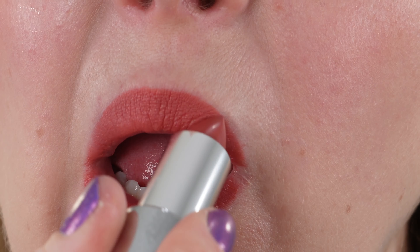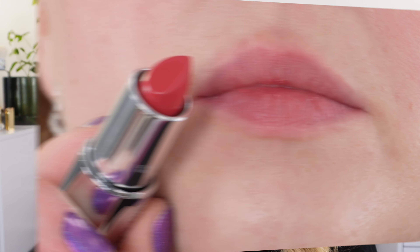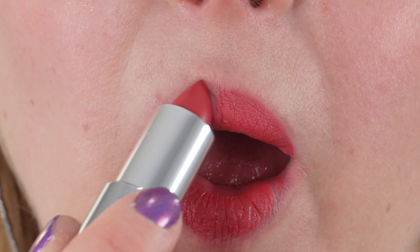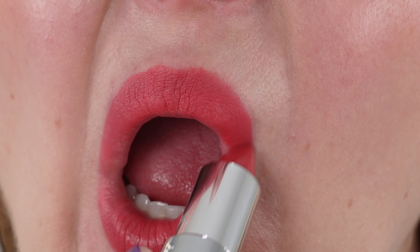These are 3.4 grams or 0.12 ounces, and they do have a genuine leather case. If you're familiar with previous Givenchy, like the Le Rouge Volete lipsticks, this is the same case they had previously. These are made in France and I don't see any expiration upon opening date on the product or the packaging.